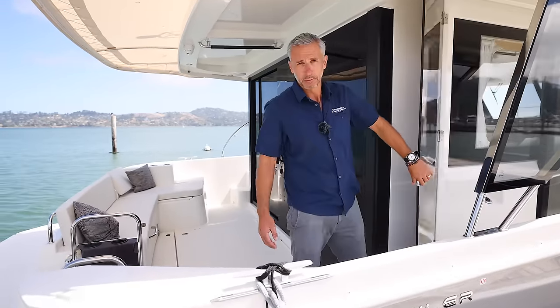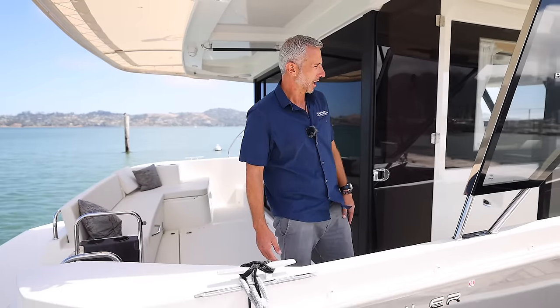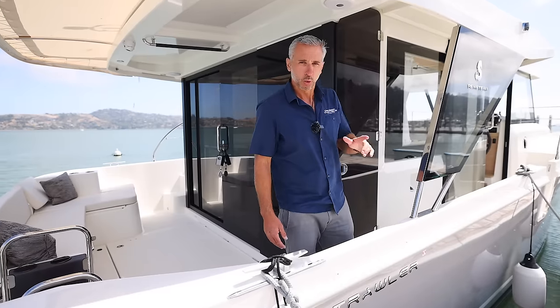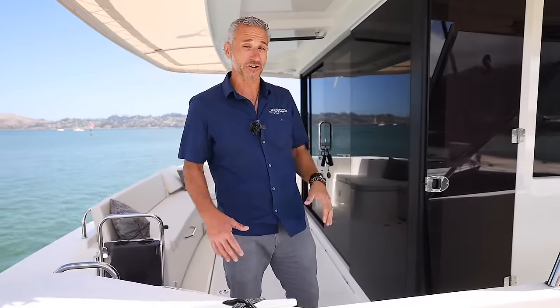For foul weather or Pacific Northwest cruising, this is going to be a great option as well. Really beautiful stainless, clear, hard top strut — we'll talk a little bit more about that when we're at the helm, but it has form and function behind it.